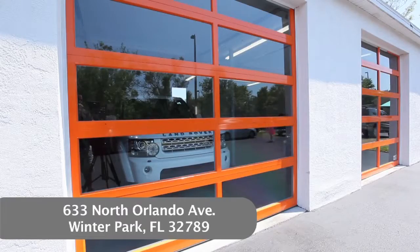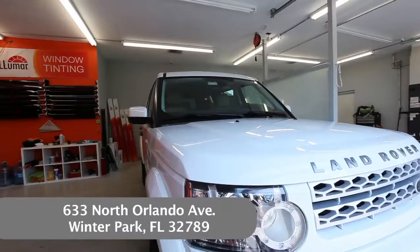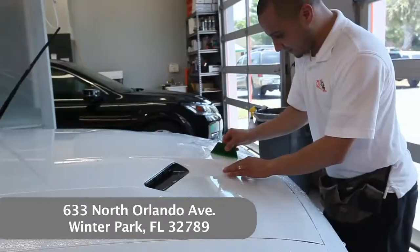We also have an A.C.-controlled environment that we pull vehicles into. Rainy, stormy, any type of weather, we can tint your car.